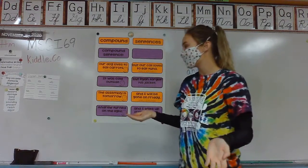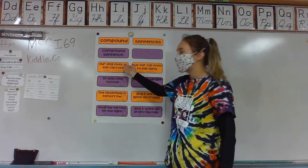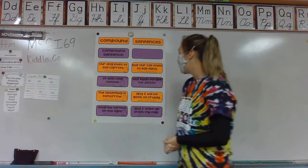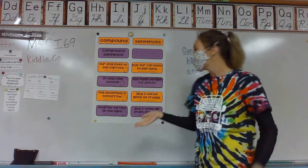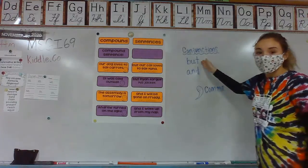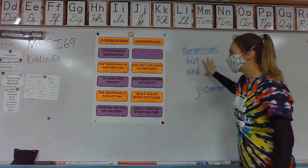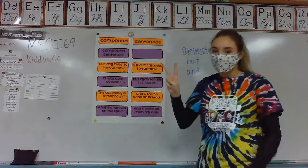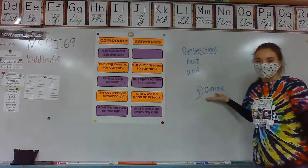A simple sentence is, for example, our dog loves to eat carrots. A conjunction are words that you've probably seen in your everyday language. Some examples we're going to use today are 'but' and 'and.' These are very helpful words that can help us combine two sentences together. But we cannot forget about our friend, comma.